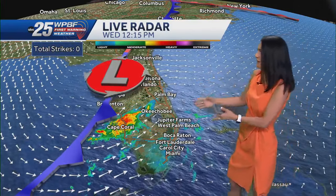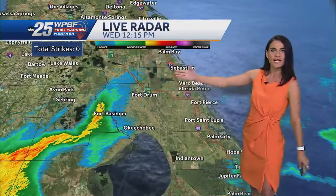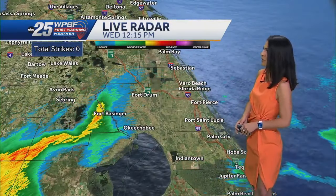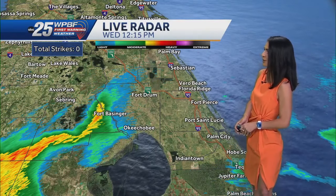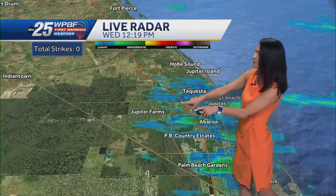Winds out of the southwest at around 10 miles per hour, humidity still up at around 69%. Here's our cold front — we have a lot of that rainfall, especially on the western half of the state. Some light showers heading into Okeechobee County, moving from west to east. So Okeechobee, get ready for some light rainfall.